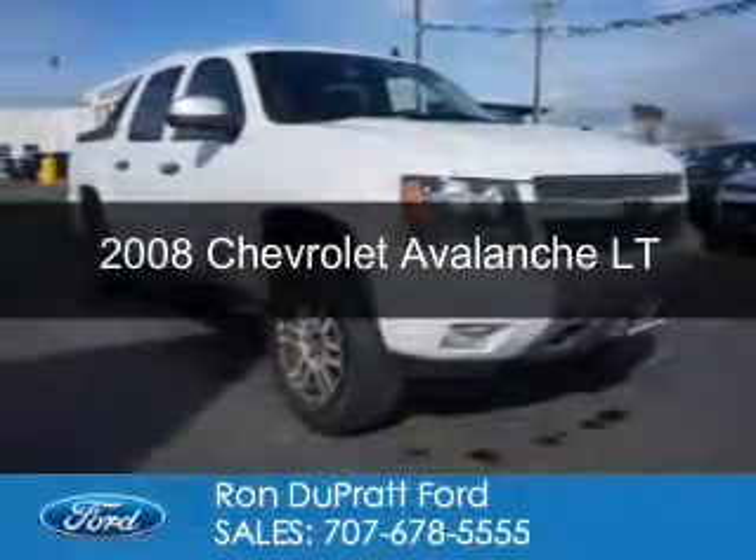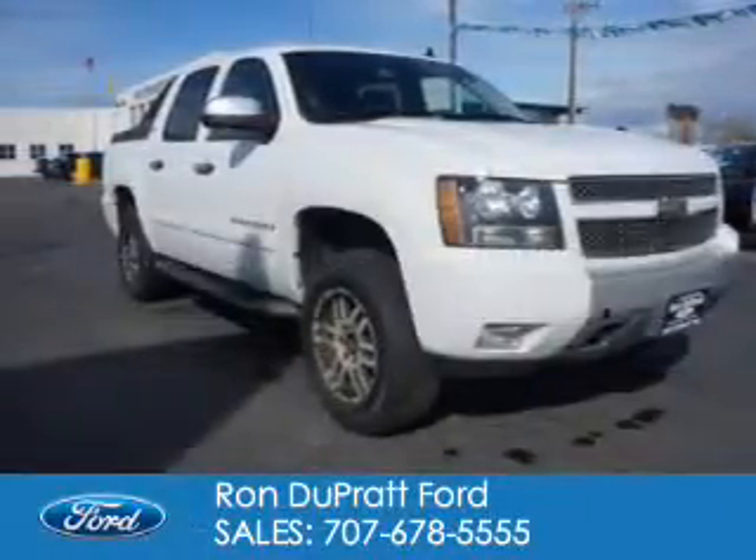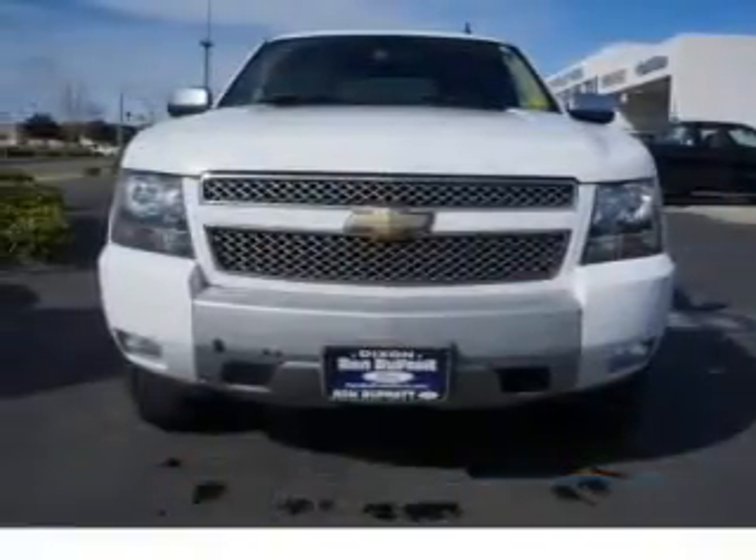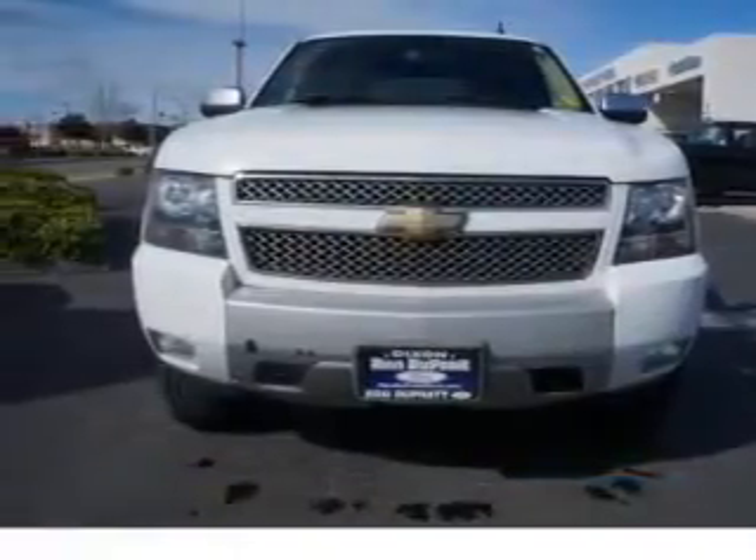This is a used 2008 Chevrolet Avalanche. It's powered by four-wheel drive, a 5.3-liter eight-cylinder engine, and a four-speed automatic transmission.